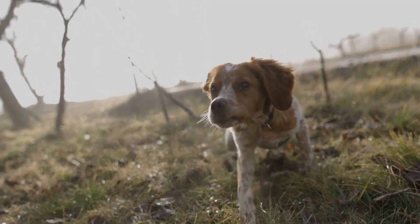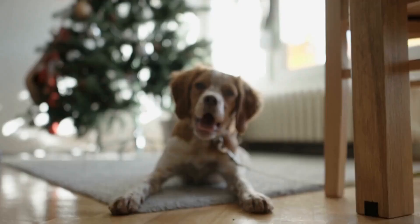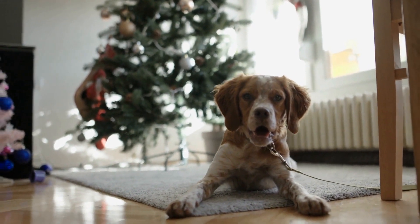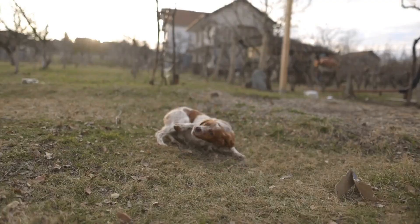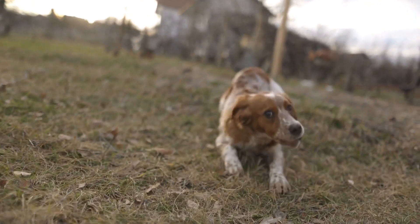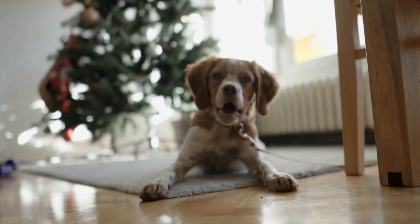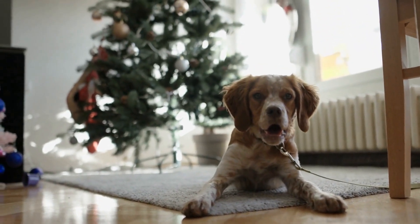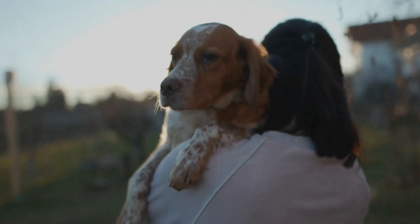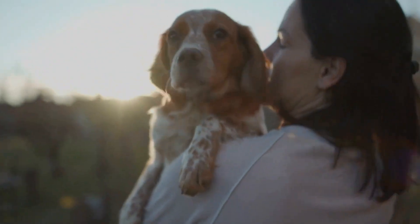Known for their boundless energy, intelligence, and eagerness to please their owners, these dogs are a favorite choice among hunters. To fully benefit from their natural hunting abilities, proper training is essential. Originally bred as a versatile hunting dog, Brittanys excel in locating and pointing game birds. Their keen sense of smell, exceptional speed, and agility make them ideal for hunting on various terrains — whether open fields, dense woods, or marshy wetlands. Their intelligence and trainability make them quick learners when it comes to obedience and hunting skills.